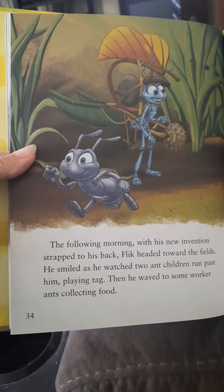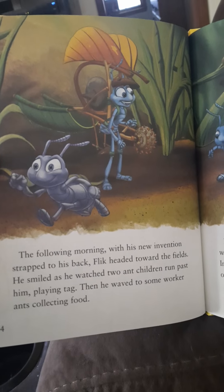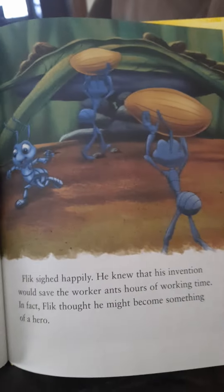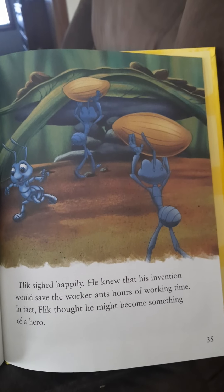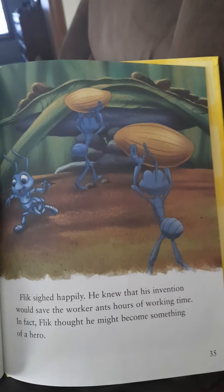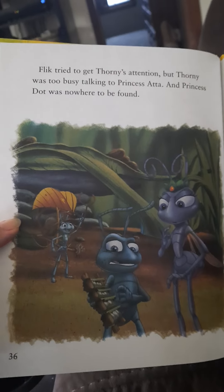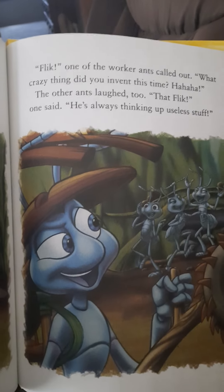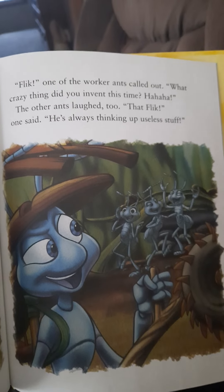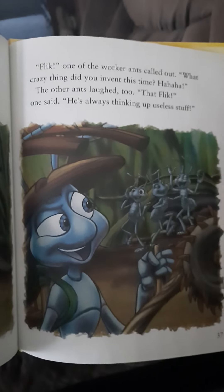The following morning, with his new invention strapped to his back, Flick headed toward the fields. He smiled as he watched two ant children run past him playing tag. Then he waved to some worker ants collecting food. Flick sighed happily. He knew that his invention would save the worker ants hours of working time. In fact, Flick thought he might become something of a hero. Flick tried to get Thorny's attention, but Thorny was too busy talking to Princess Atta, and Princess Dot was nowhere to be found. Flick, one of the workers called out — what crazy thing did you invent this time? The other ants laughed too. He's always thinking of useless stuff.